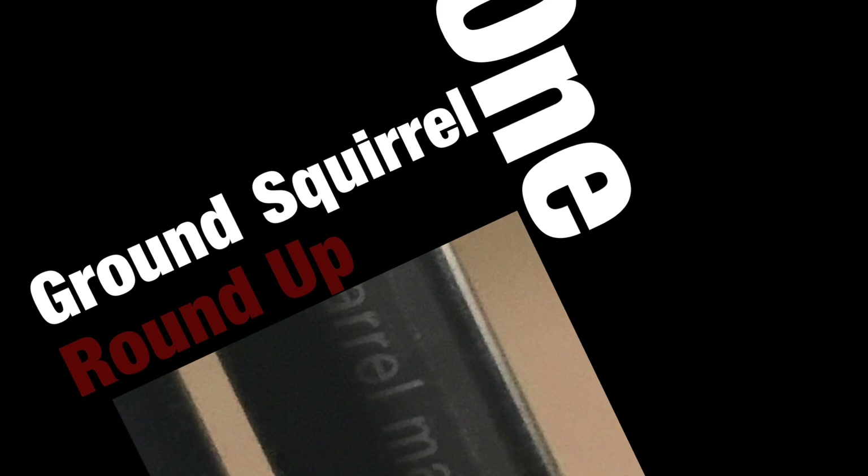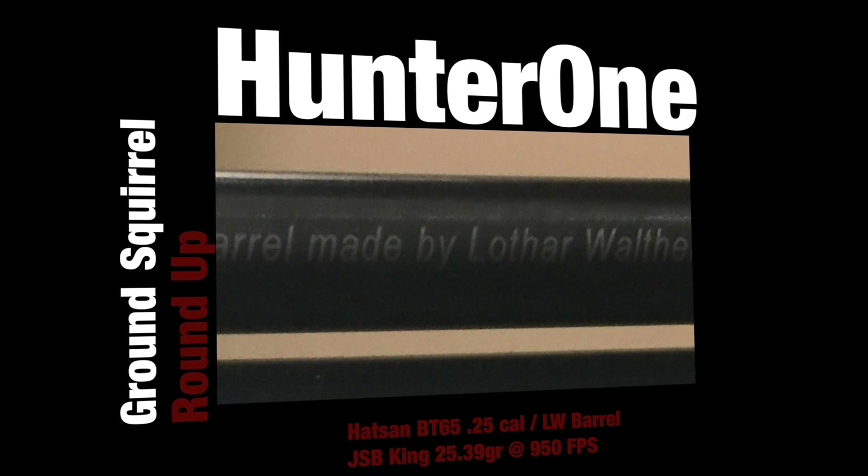Welcome back everyone, it's Hunter1, here with another episode of Ground Squirrel Hunting.